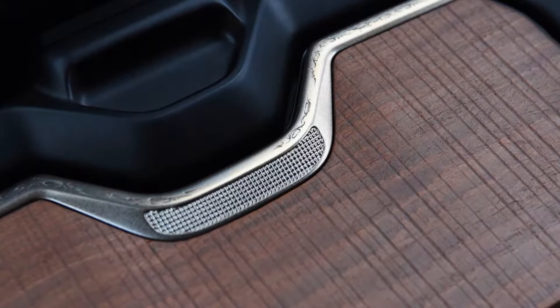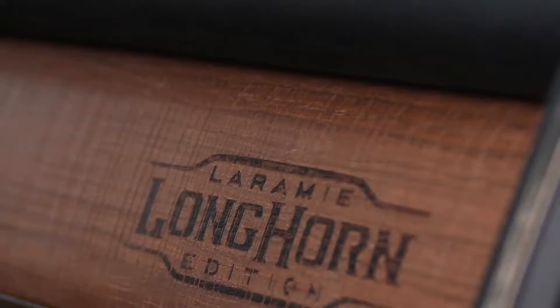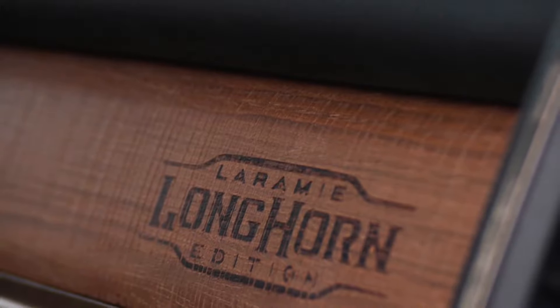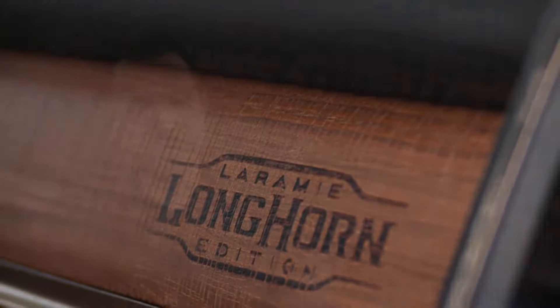We've actually done a lot of this little filigree work throughout the interior. The wood is an awesome finish on the interior — it's this very natural feeling barn wood. And on the upper glove box, we've gone even one step further: we've actually taken a branding iron and branded the Laramie Longhorn logo right onto the actual glove box, which is really cool.